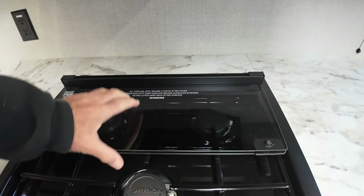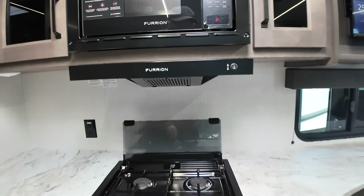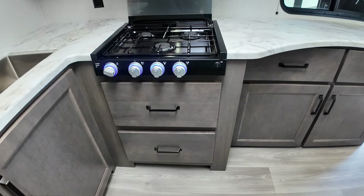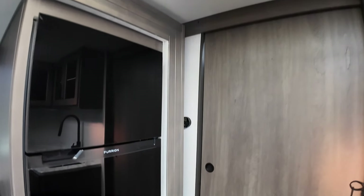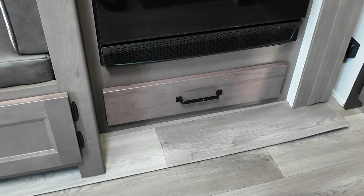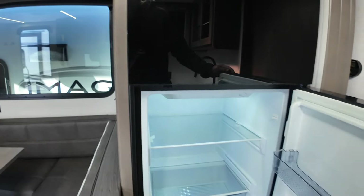Three-burner range — this acts as a backsplash when you have it up. Small-profile microwave, and then storage instead of an oven on this one, which is what people were asking for and Grand Design delivered. They even give you a little storage area underneath the refrigerator — that's about 8 cubic feet. There's also storage underneath the seating.